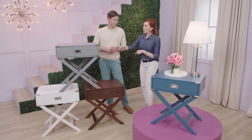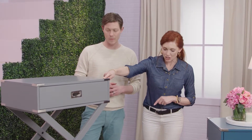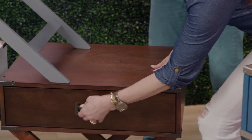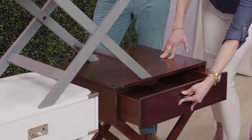Notice up here on the gray, you've got more of a brushed chrome finish. Down here on the wood finish, it's a bit of a darker. So lots of detail. And then, of course, the functionality of a storage drawer — you know we love storage!